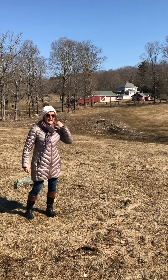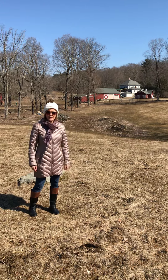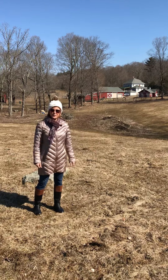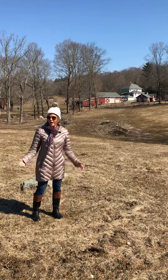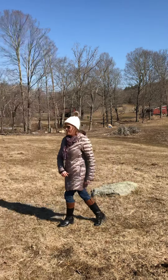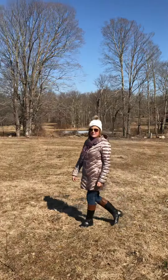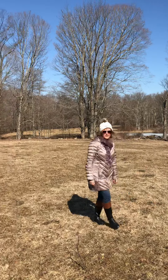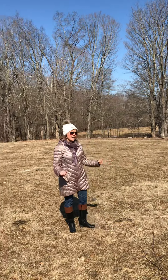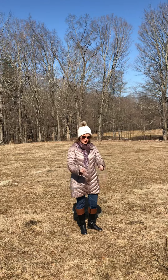Good morning ladies and gentlemen, and welcome to 43 Blair Road in Willington. We are sitting in one of the three turnout fields here — it's a beautiful piece of property. We're standing right now in the largest of the three turnout fields. There are 12 acres here, completely fenced in — a safe haven for all of your grazing animals.